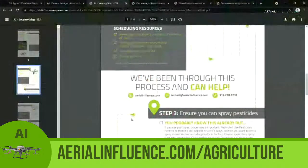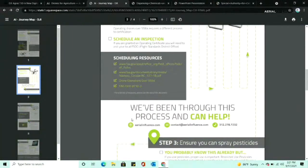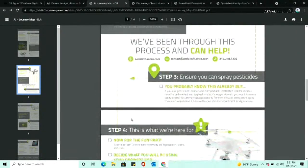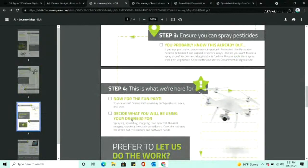There are scheduling resources and different stuff in the document — like if you want to read the whole Part 137 PDF, you can do it. Then we come down to step three. In agriculture, you're going to be using some type of combination of products that help your plants grow.